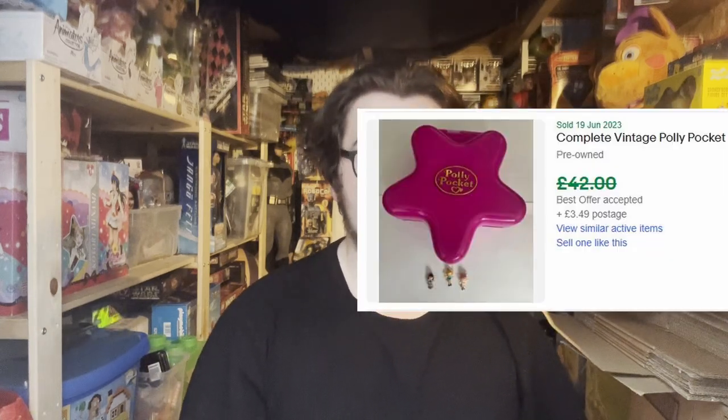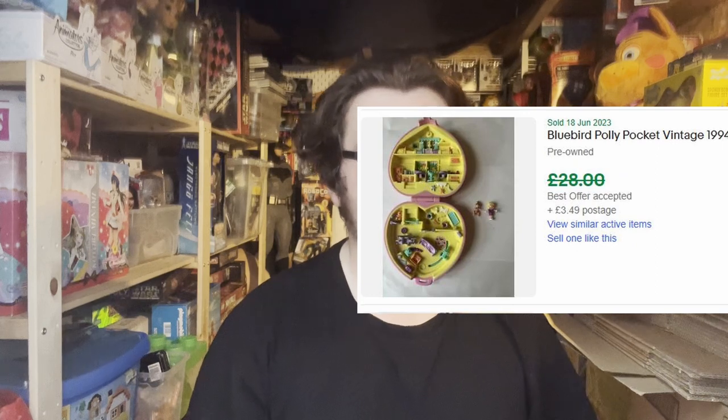Initially we didn't know if the figures were in there, but we got home and I opened one of the big cases and it was filled to the brim with all of the figures, which is absolutely insane — since the figures is what's worth money. Since recording this I've actually sold two of the pockets, which I'll put up on screen.